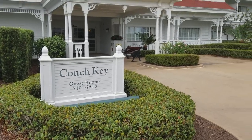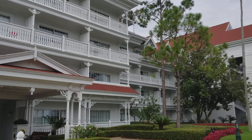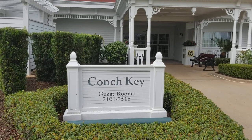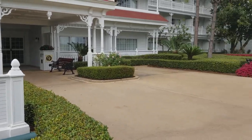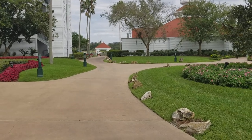Hey guys, so I am at the Grand Floridian, and I'm going to conduct a little bit of an experiment today. This is Conch Key — or sorry, Conch K — whichever. This is about the farthest building away from the main building of the resort.